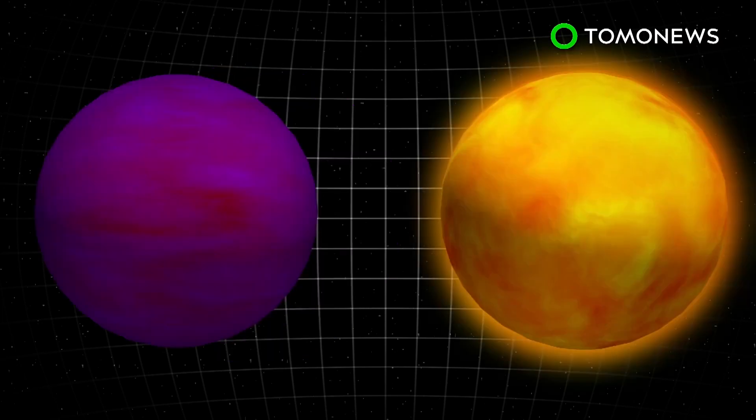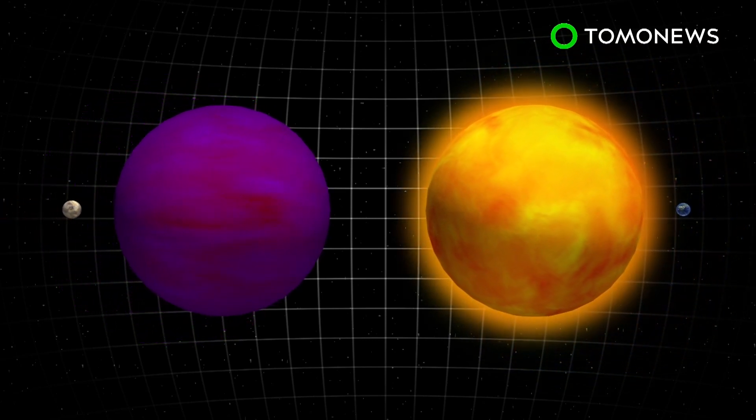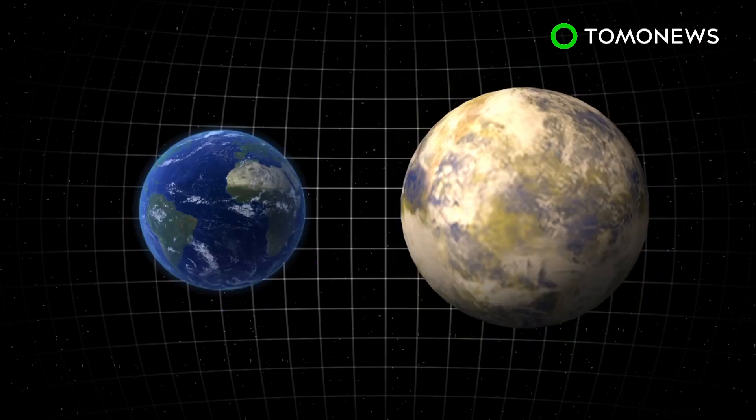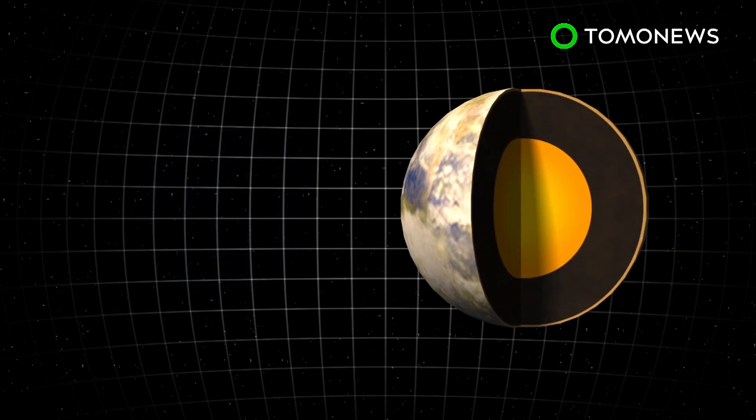This red dwarf star is much dimmer and cooler than our Sun, meaning the star's habitable zone is closer. However, its cosmic radiation could still damage the planet. LHS1140b is 1.4 times the size of planet Earth, but is almost 7 times heavier, indicating that it's likely composed of rock and an iron core.